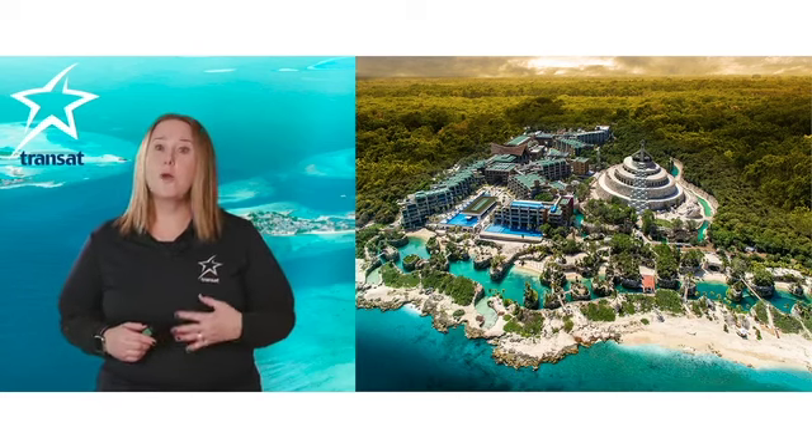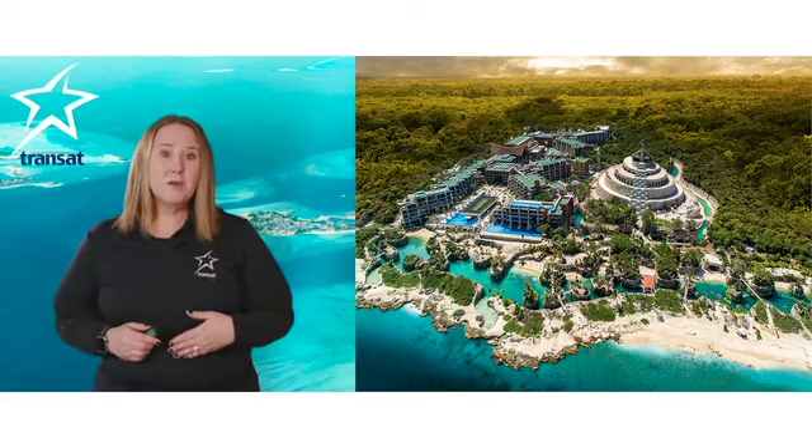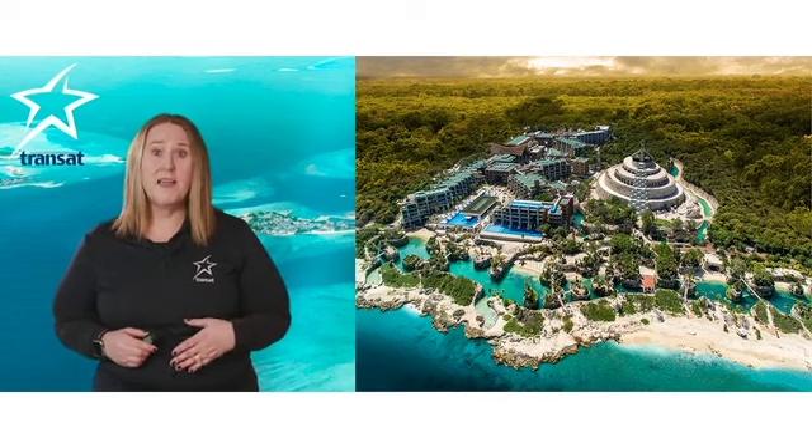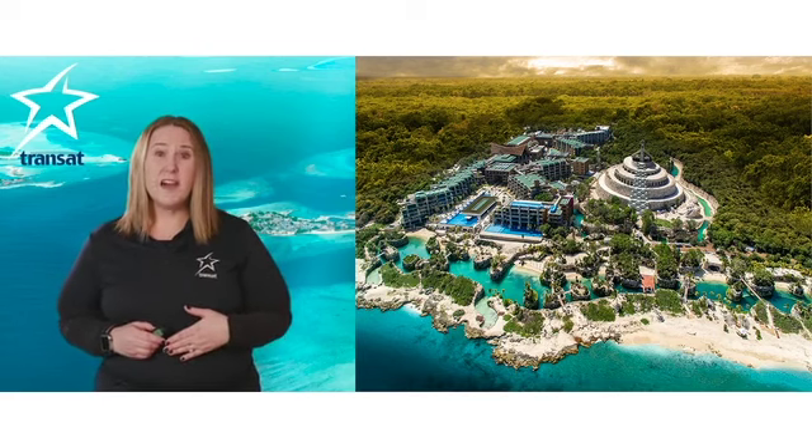This hotel would be great for groups. Remember that Transat only needs a minimum of 10 adults to get a group price. Their convention center holds up to a thousand people.